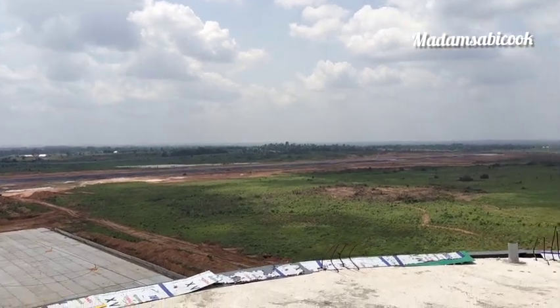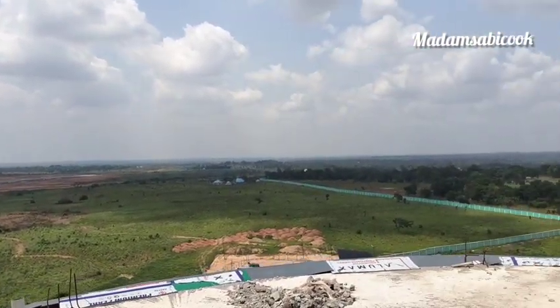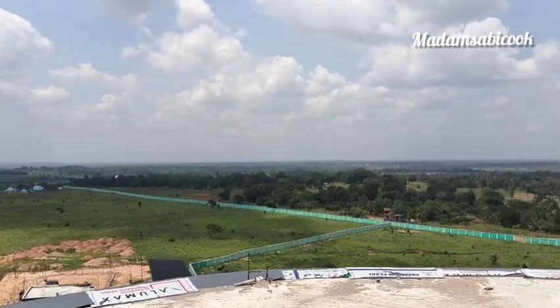Come on, guys. This is on top of the 10th floor of our airport. We are still here.